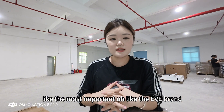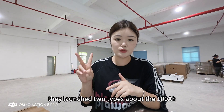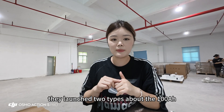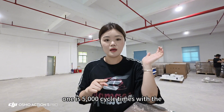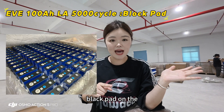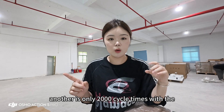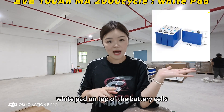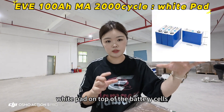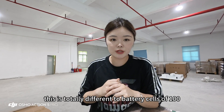Most importantly, take the EVE brand as an example. They launched two types of 100 ampere-hour cells. One is rated for 5,000 cycle times with a black pad on top of the battery cells. Another is only 2,000 cycle times with a white pad on top of the battery cells. These are totally different battery cells, both 100 ampere-hour.